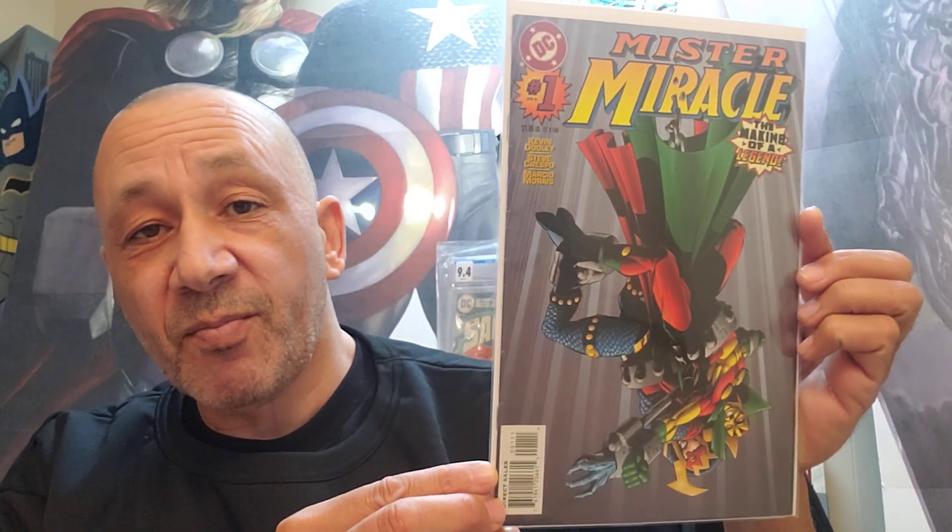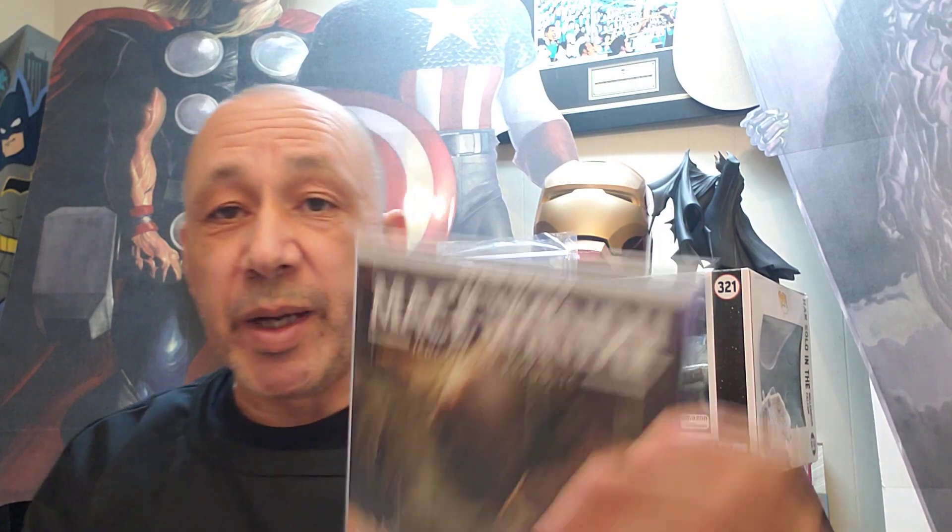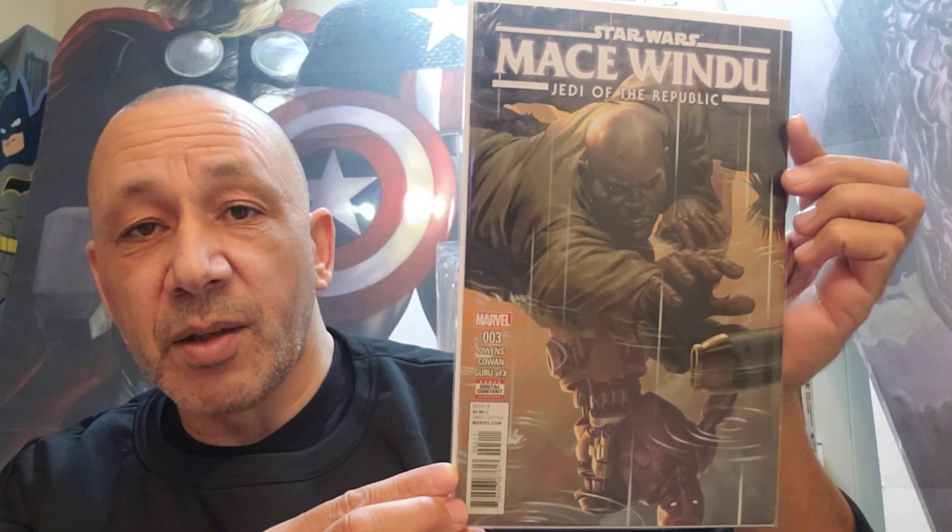Now this is Mr. Miracle: The Making of a Legend, number 1. Usually I try to grab number 1s when I see them — from DC Comics. And this was cool: Star Wars Mace Windu, Jedi of the Republic, number 2. I couldn't find the other ones. I think I got number 3 or 4 as well. Here's number 3. So I thought that was cool.